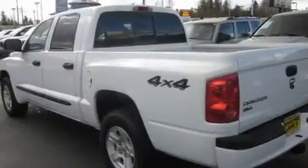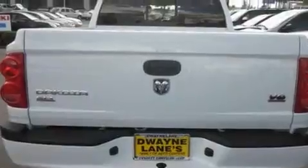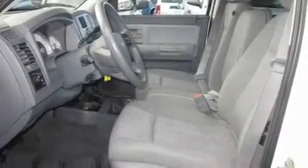Its top features include a folding second row, cruise control, a CD player, alloy wheels, a security system, fog lamps, a full-size spare tire, an anti-lock braking system, tinted glass, and this vehicle has fewer than 37,000 miles on the odometer.